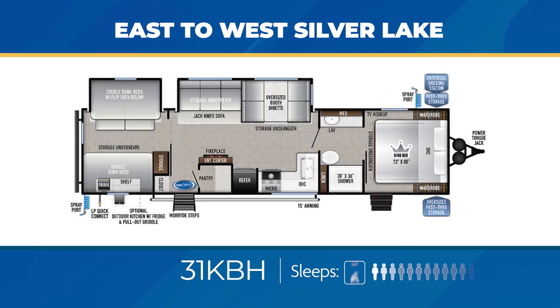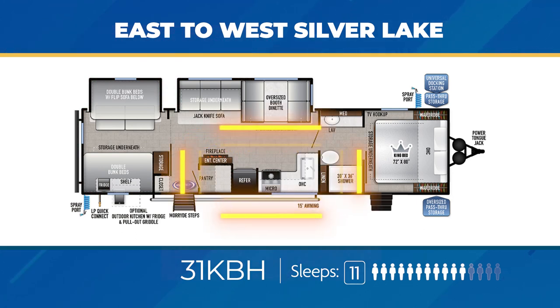The 31KBH has a private bunk room with a solid sliding door and its own storage area. The living area has a large slide-out, L-shaped kitchen, and an entertainment center with fireplace abutting a walk-in pantry. The bathroom is a large walkthrough leading into the private bedroom that has its own entry from the exterior. An optional exterior kitchen is available, and the 31KBH can sleep up to an outstanding 11.